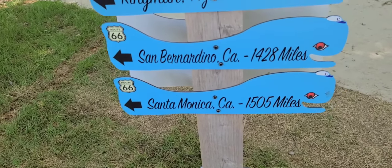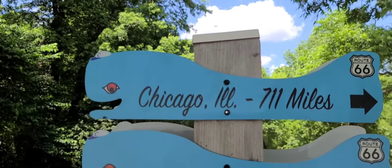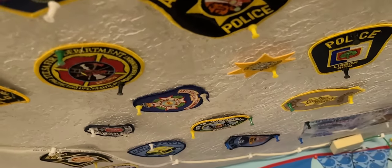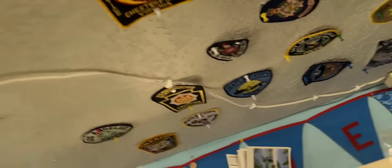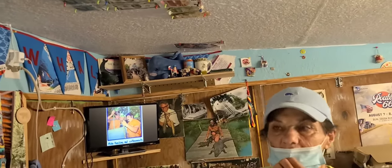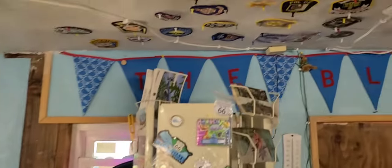It's 1,505 miles to Santa Monica, California on one end, and on the other end, 711 miles to Chicago. The first patch I got was from the LA County Sheriff's Department. And the last one that I got was right about your head — the red and blue one, right here from Lolita, Texas, along the coast. So that was the last one. And LA was the first one — that is so cool. I like the gift shop almost as much as the whale itself. The patches on the ceiling are all first responder, police and fire.